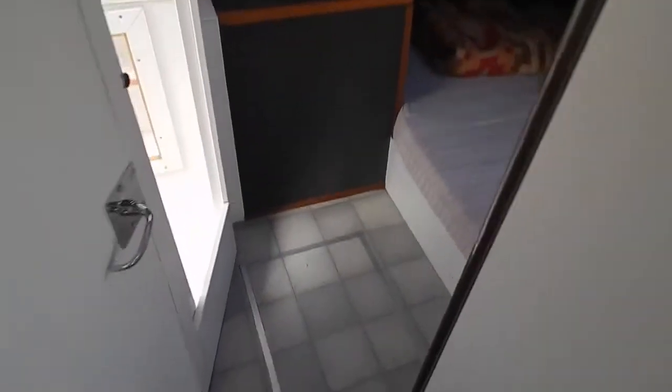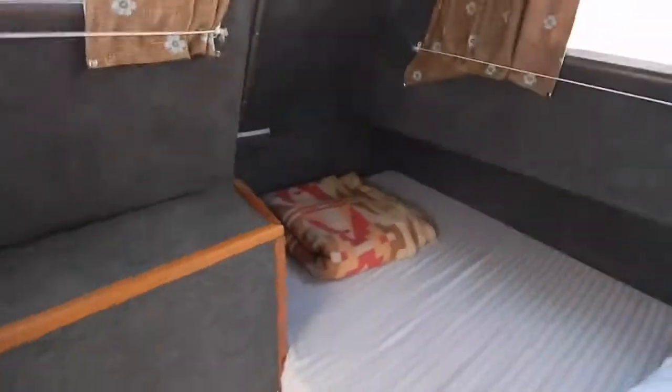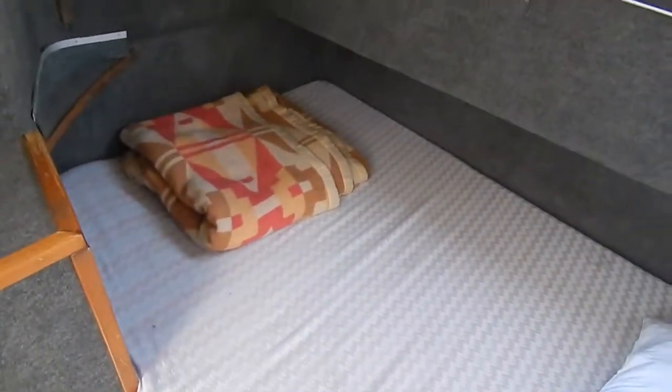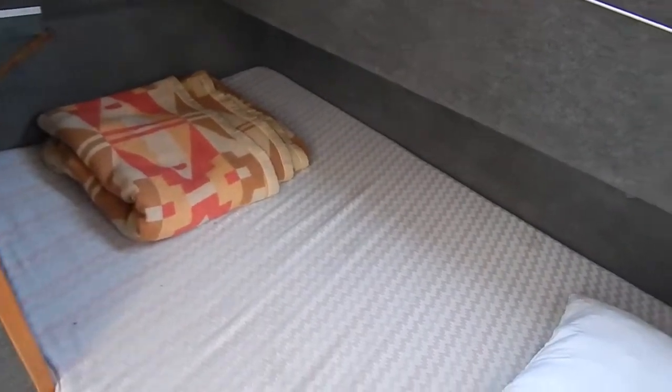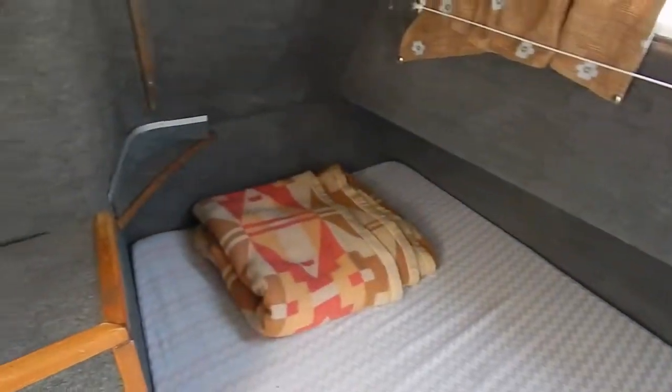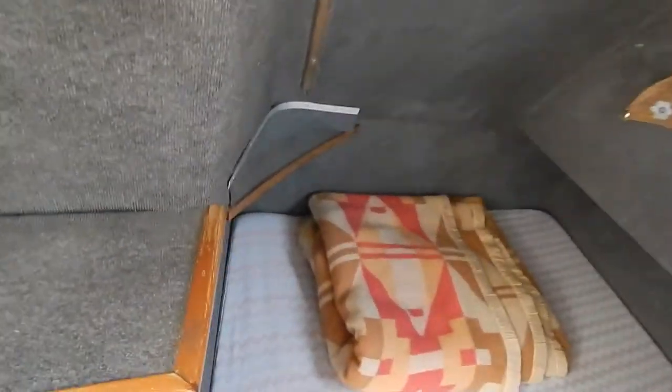Now moving back into this aft cabin, there's one metre ninety of headroom in here. That bed is one metre ninety, but with a maximum of one metre thirty-five. It does taper down at that end to one metre twelve.